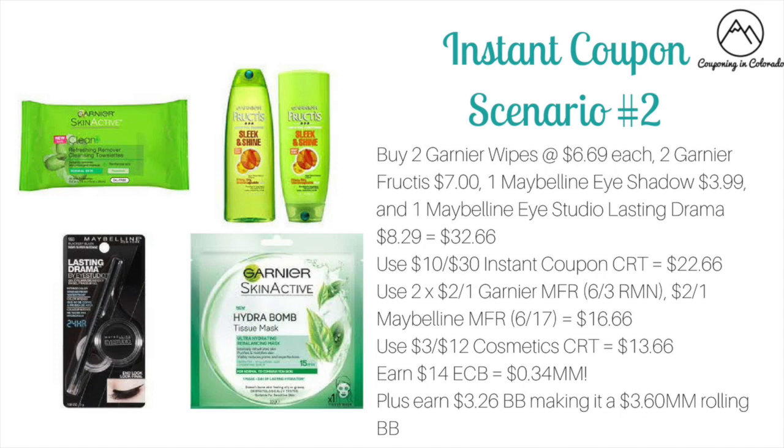You could then use a $3 off of 12 cosmetic CRT to drop it down to $13.66. Then you'll be earning $14 ECB: $5 for the Maybelline, $5 for the Garnier skincare, and $4 for the Fructis, making it a $0.34 money maker. Plus you're going to be earning $3.26 in beauty bucks, making it a $3.60 money maker when rolling beauty bucks.